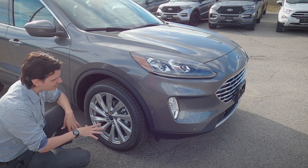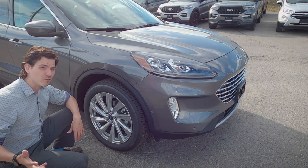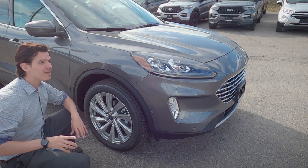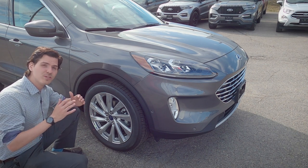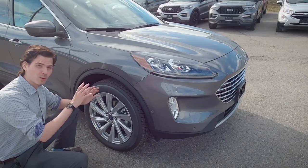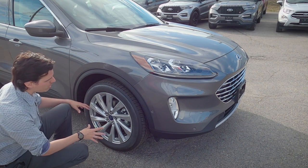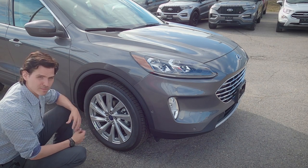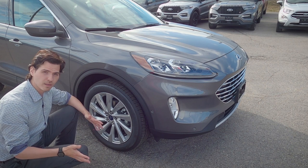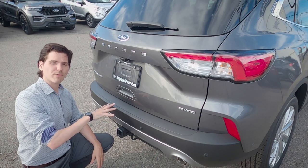On the Escape Titanium, we're looking at a 19-inch tire, whereas other trim levels typically have a 17-inch. That's worth noting because even for winter tires, you need a 17-inch minimum. You also have a few different rim choices depending on the trim level and package. The vehicle went through a pretty big redesign for the 2020 model year.